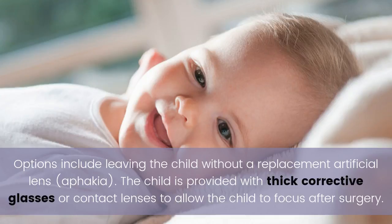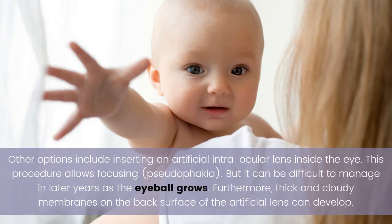Options include leaving the child without a replacement artificial lens — aphakia — where the child is provided with thick corrective glasses or contact lenses to allow focusing after surgery. Other options include inserting an artificial intraocular lens inside the eye, a procedure called pseudophakia, which allows focusing but can be difficult to manage in later years as the eyeball grows.